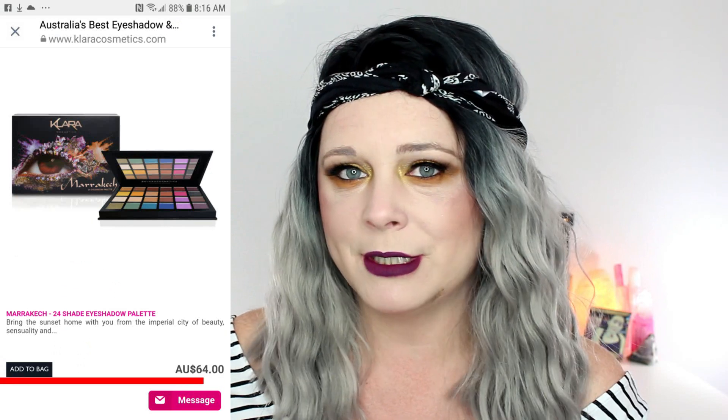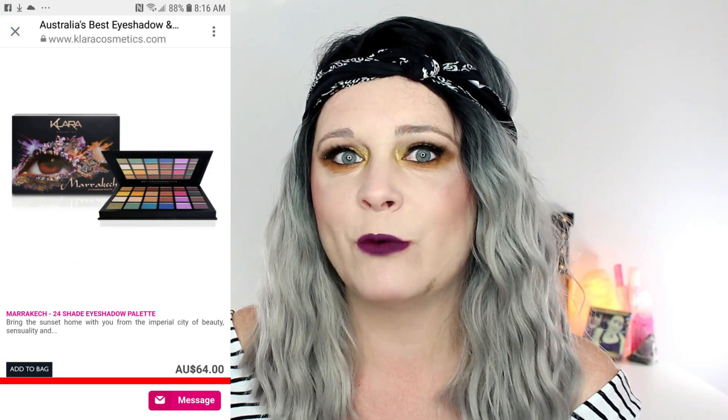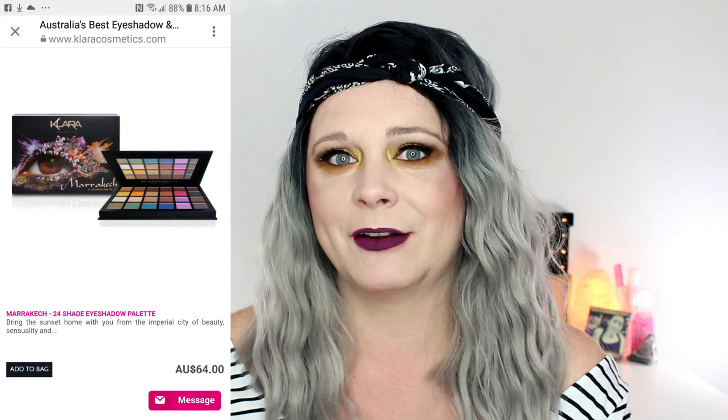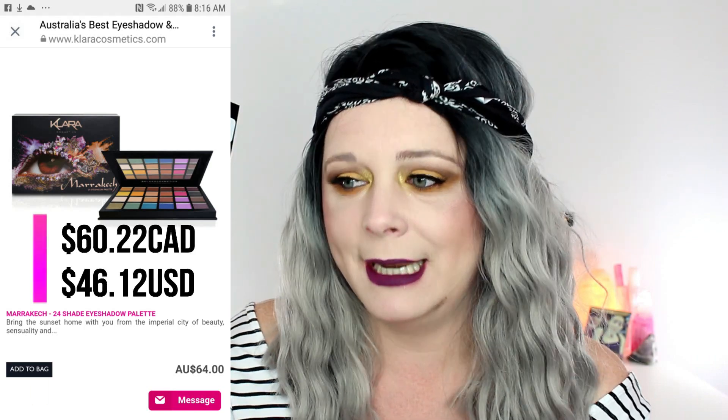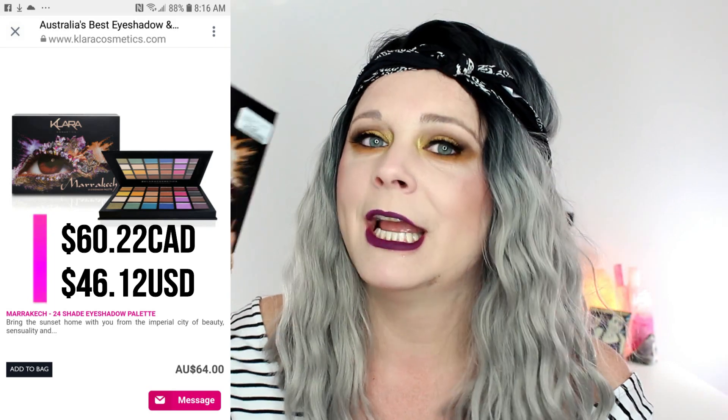This is the Clara Cosmetics Marrakesh 24 eyeshadow palette, and I did pay $16.99 for this palette. On their site, this actually retails for $64 Australian dollars, which comes up to $60.22 Canadian. Yes, you heard it — $60.22 Canadian. So this is definitely a Winners fab find, that is for sure.